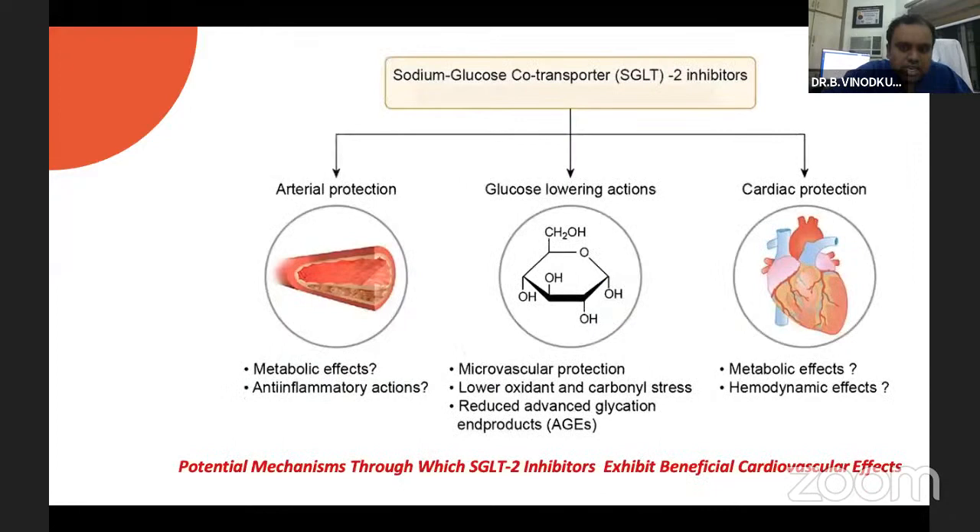Moving on to SGLT2 inhibitors specifically, they provide renal protection, glucose-lowering action, and cardiovascular protection — both by metabolic and hemodynamic effects. There is no exact mechanism fully established by which SGLT2 inhibitors provide cardiovascular protection, but there are multiple postulations: preload and afterload reduction, sympathetic hypersuppression, cardiac neutrality theory, and many others postulated by different researchers. We don't yet have a systematic mechanism of action to explain how we achieve this cardiovascular potential.